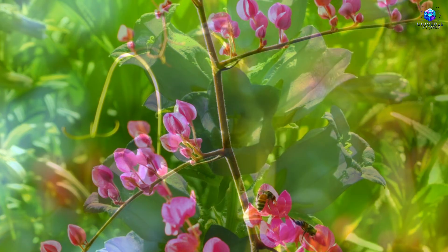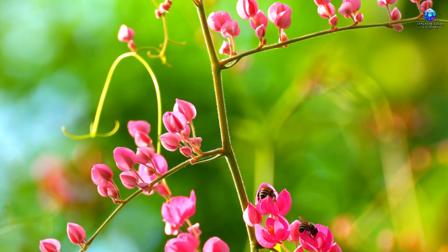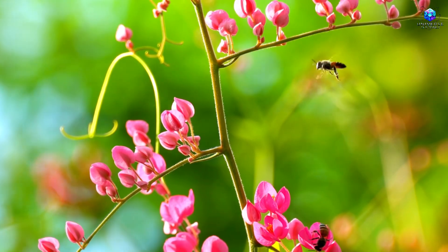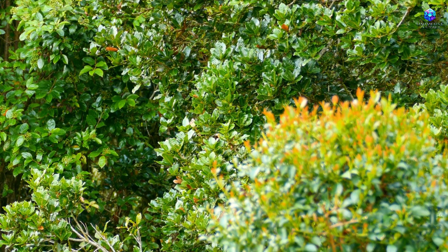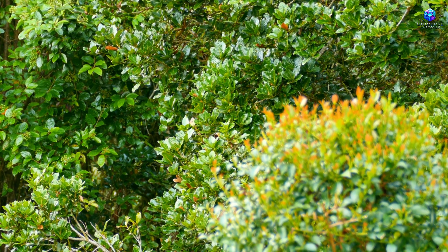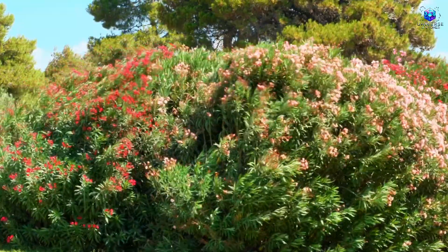Pretty wild, right? And believe it or not, this isn't even the most impressive part. So go ahead and smash that like button, because in the next section I'll show you exactly how to recognize this plant with your own eyes. Drop a comment saying 'I watch nature's signs' if you're ready to unlock the Earth's hidden codes.